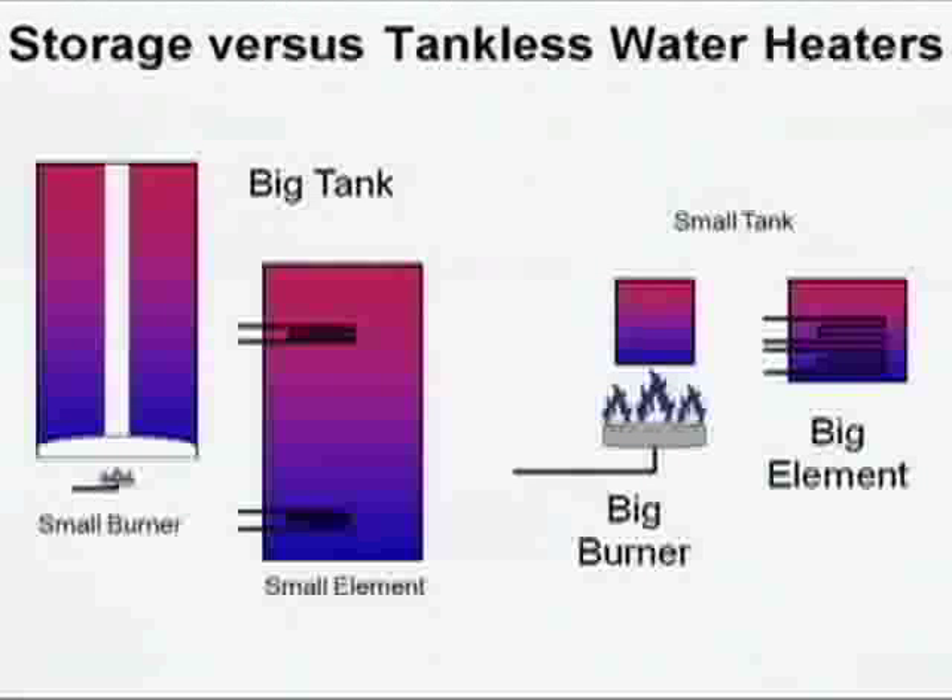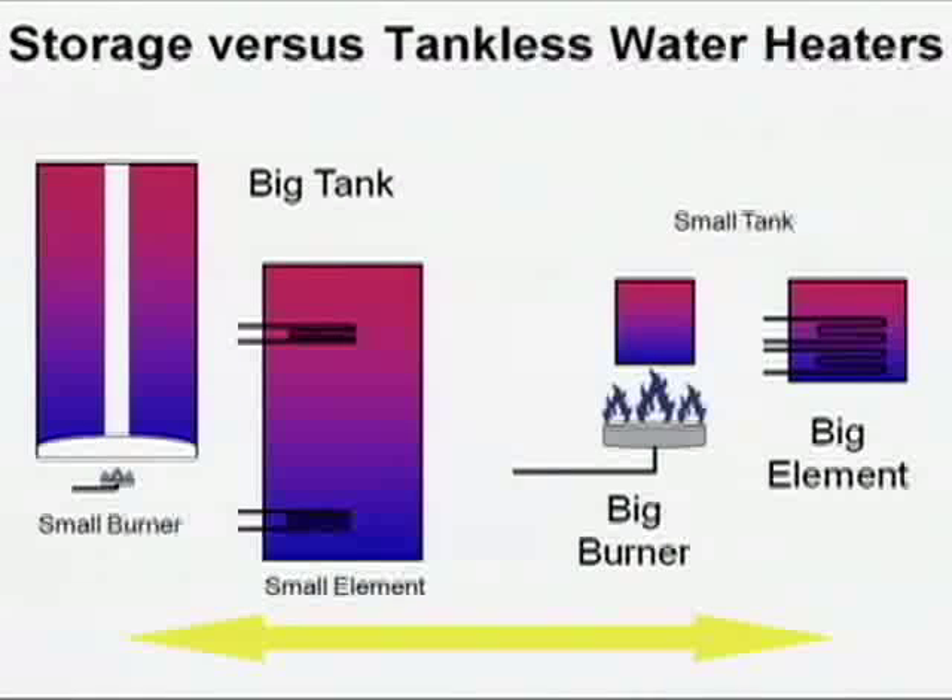Let's talk about storage and tankless water heaters. A storage water heater has a really big tank and a relatively small burner. A tankless water heater has a really big burner and a very small tank. Gas tankless water heaters have a tank — called a heat exchanger — of one quart, but a burner up to 200,000 BTUs in typical residential applications, typically 199,000. A typical 40 or 50 gallon storage water heater has what size burner? 40,000 BTUs — that's the most typical.